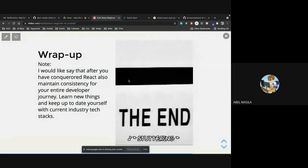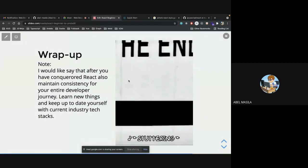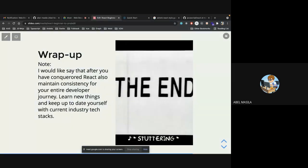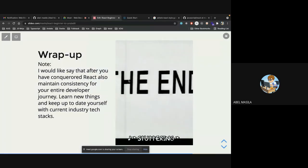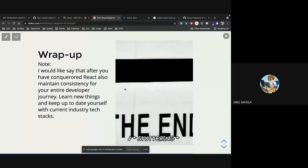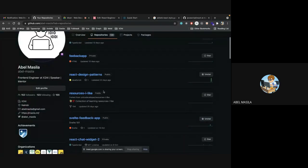Before I wrap up this topic, I want to say: after you've conquered React, please stay consistent with your journey and keep on learning. Right now I've done React for quite some time but I still find myself looking at new stuff with React. The journey is endless — the way we used to solve problems has changed and people have come up with better ways.